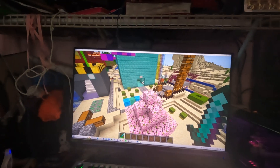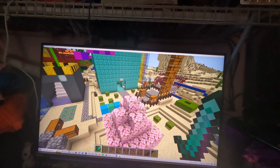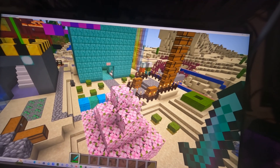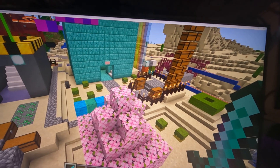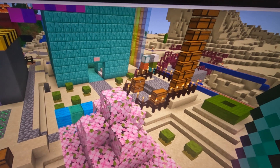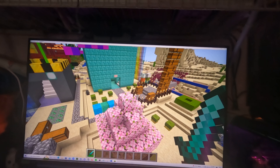It was getting kind of pointless keeping it open because we haven't used it in a long time. And most importantly, it's only used during mission-based events, and it's going to be a while until the next mission-based event. So what's the point of still keeping it open if we're not using it? That makes me realize, why did we keep it open for the last few years?